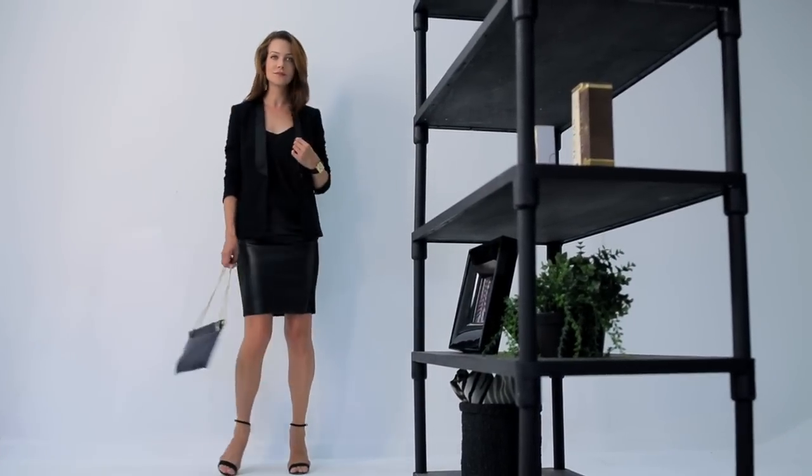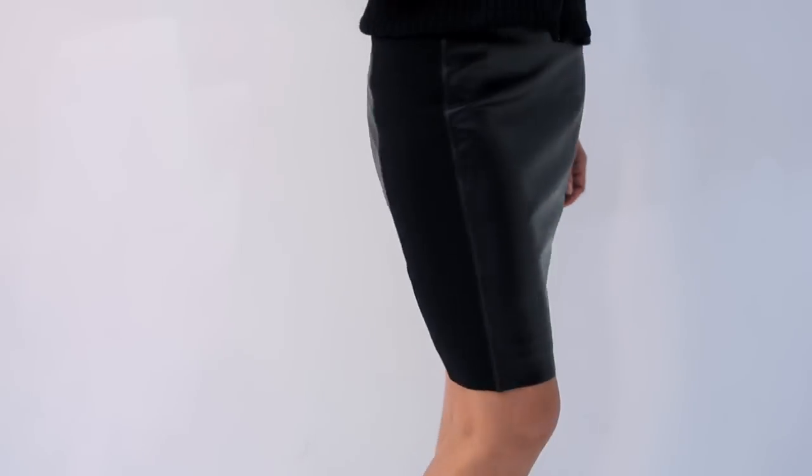If I had a quarter for every time I told a client they needed to buy a black pencil skirt, or got a quarter every time I styled with a black pencil skirt, I would be a rich woman by now. The moment this vegan leather skirt landed in the office, we all went cuckoo — we're all obsessed with this skirt.